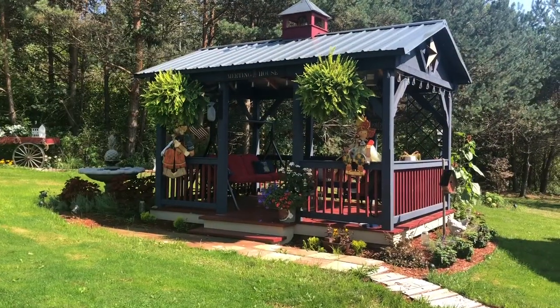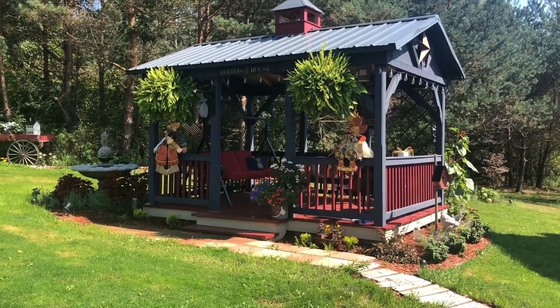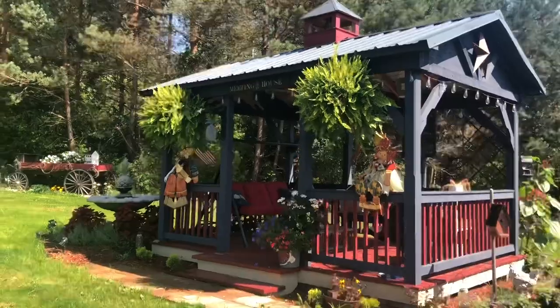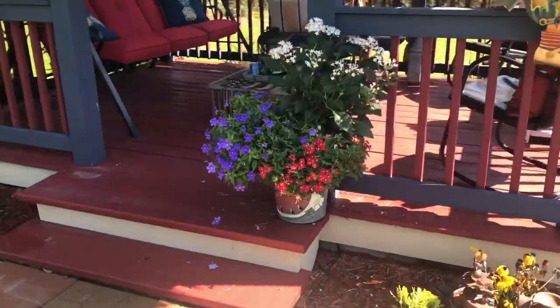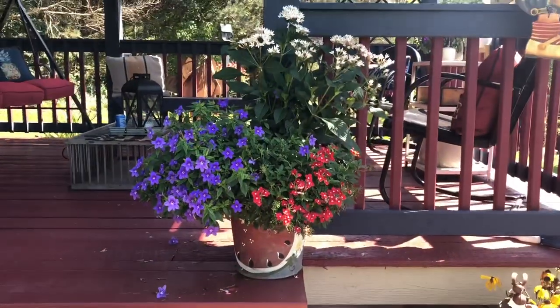This is the gazebo that was put in last summer and as you can tell it is heavily landscaped around here. The ferns are almost three times bigger than they were. You may remember when I did this planter — it definitely was not that full when we started.